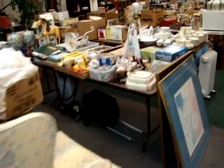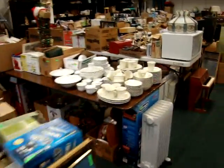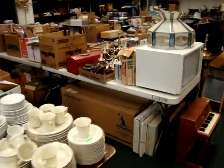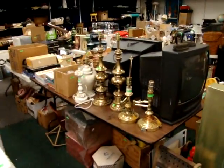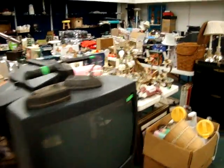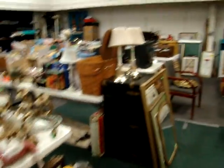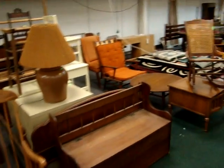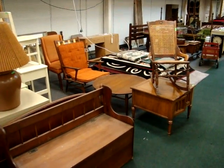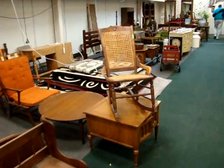Hello, welcome to Dixon's Auction Gallery. The preview you're about to see is for our last Wednesday night auction at our old location on May 27, 2009. This is the last auction for the location here on Midlothian Turnpike, and we will now be in Powhatan at 2043 New Dorset Circle.